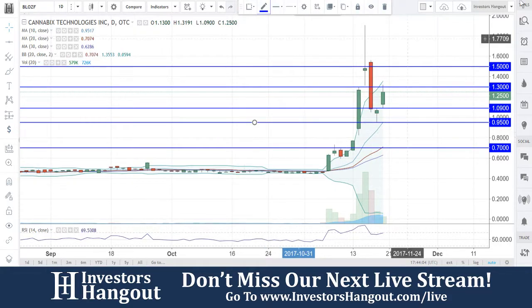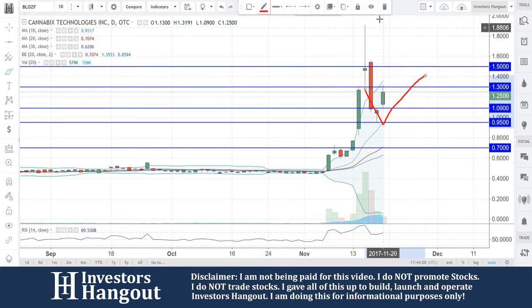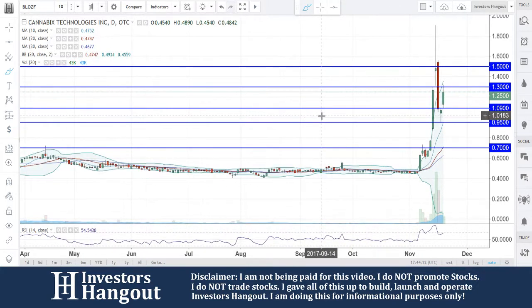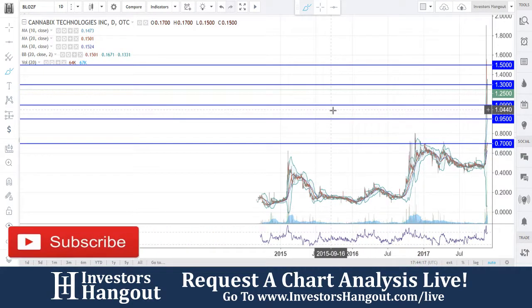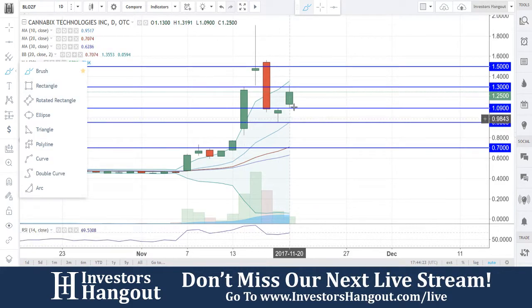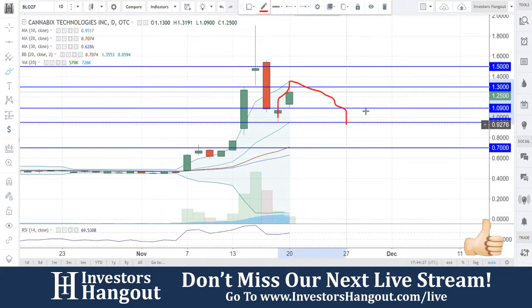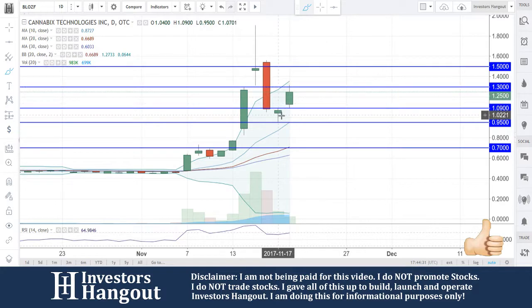What ended up happening was a nice bounce off that 10-day simple moving average, and now it's trying to break through that $1.30 level. A clean break of $1.50 would be a very bullish breakout move. But right now, if it can't break through $1.30, I'd expect this one to trade sideways between 95 cents and $1.30 for a few days.